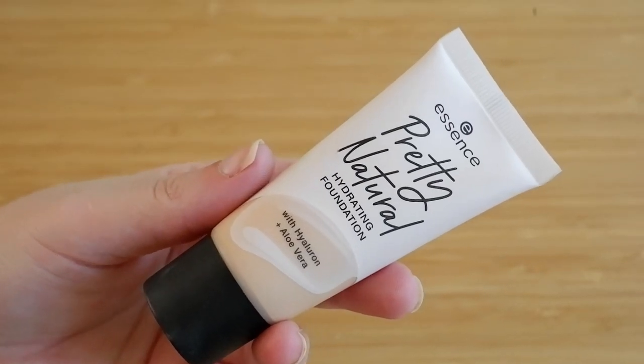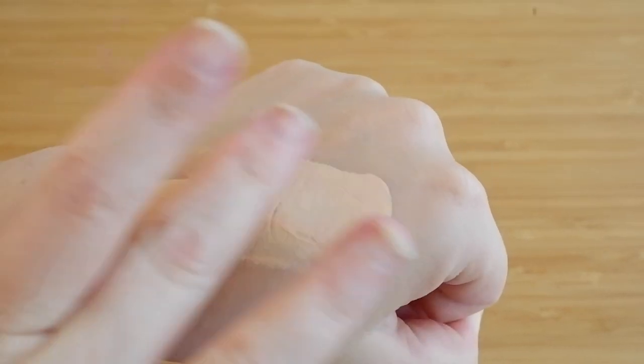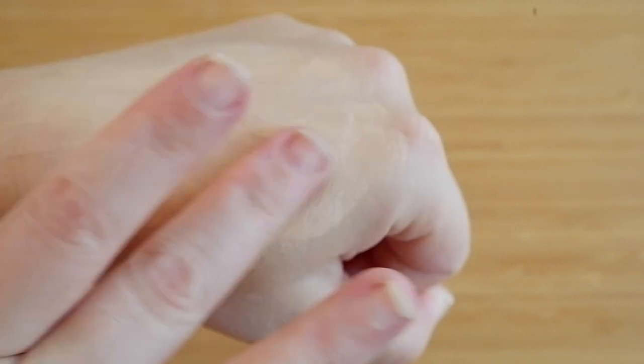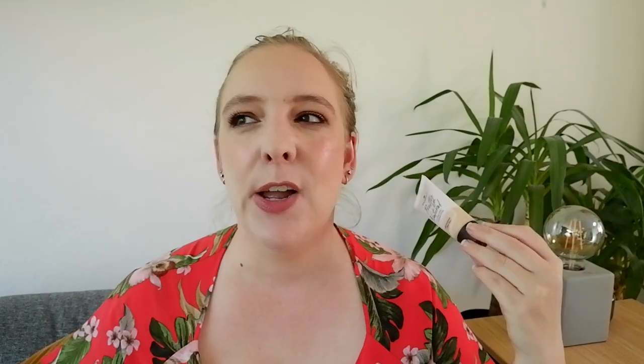Number 9 is the Essence Pretty Natural Foundation in shade 020 Neutral Alabaster. This is my favorite Essence foundation — they've come out with other things since, but I haven't liked those as much. The shade is a pretty good match and I really like the texture on my skin. I keep Essence foundations around so I always have one on hand, but they're never my true favorites, which is why this is in the number 9 spot.